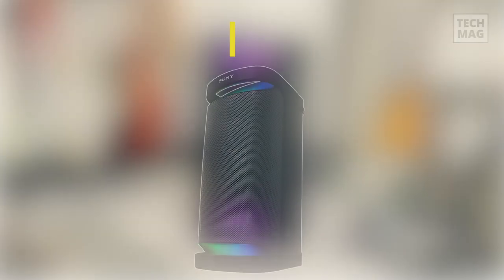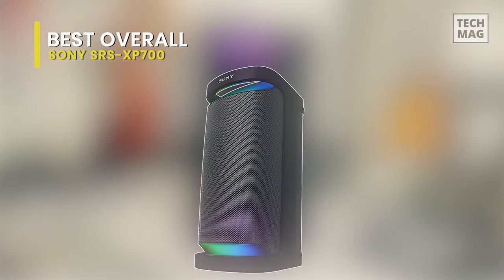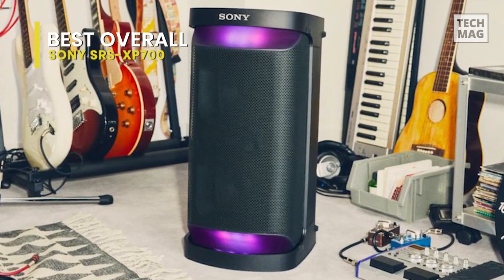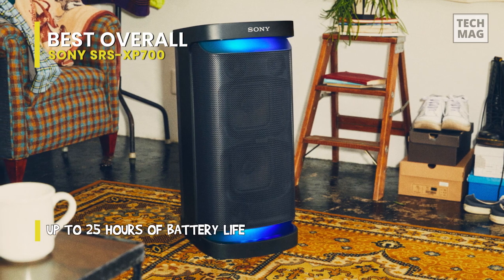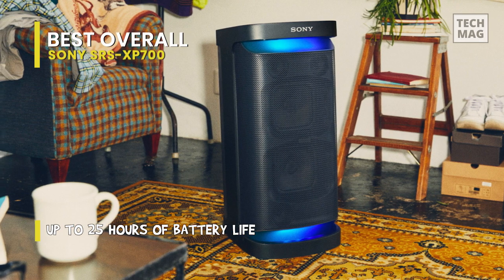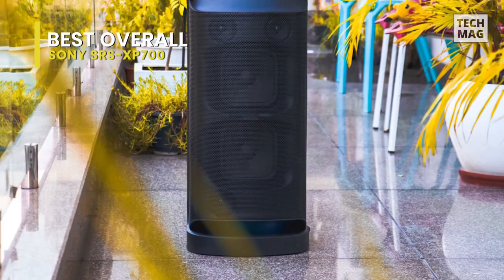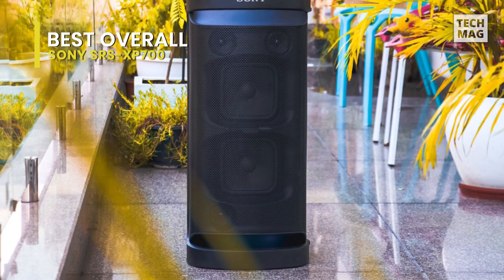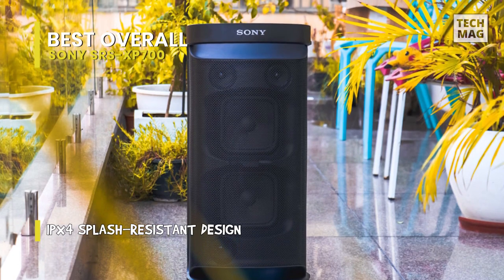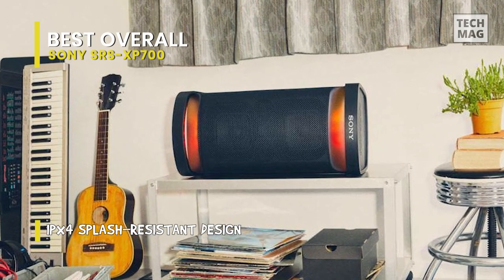Best overall: Sony SRS-XP700. This may be pretty loud. It offers a boomy sound profile when the Mega Bass feature is activated, which you can alter using the graphic equalizer and presets provided by the companion app. We don't currently test for water resistance, but this reasonably constructed speaker is rated IPX4. Although the material quality is generally high, it is not tested for dust and impact resistance and is not warranted. It works with the Fiestable app, which you can use to manage the speaker's extra party capabilities, just like other Sony speakers we've used.